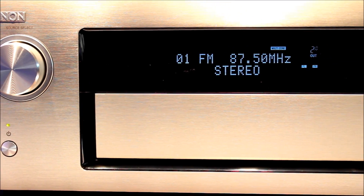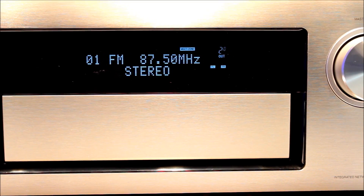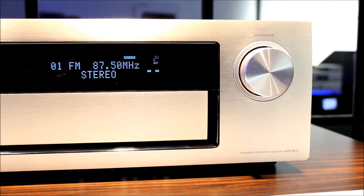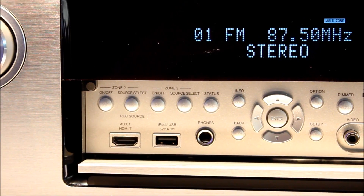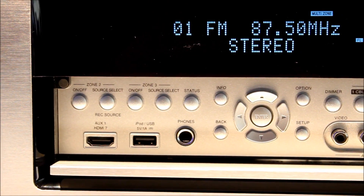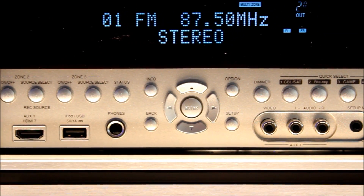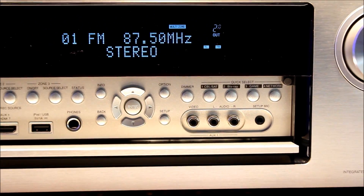New features of the AVR3313 — which we believe are possibly a world first — include a Zone 2 HDMI output. This means you can carry the audio and video down a single cable to another room, another television, or another system, sharing the inputs of the 3313 in the other room, meaning two people can be watching two different things at the same time.